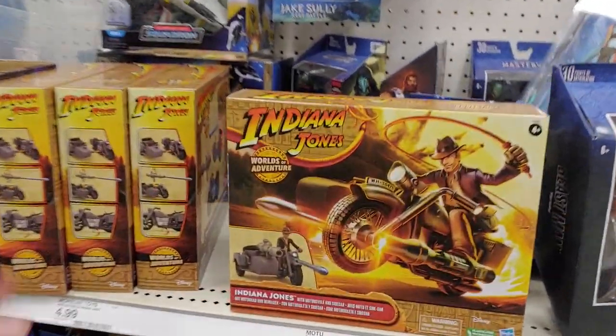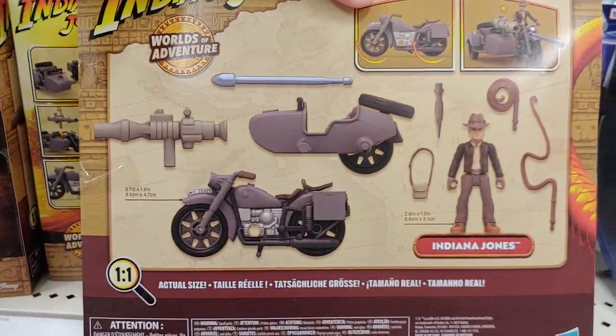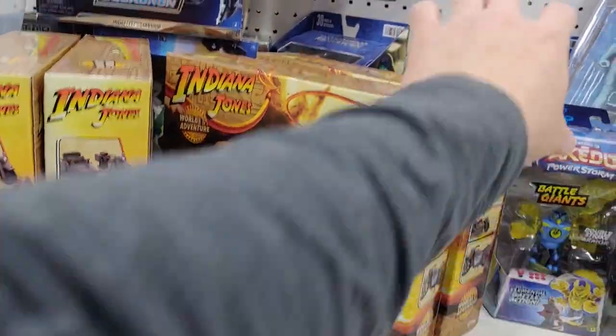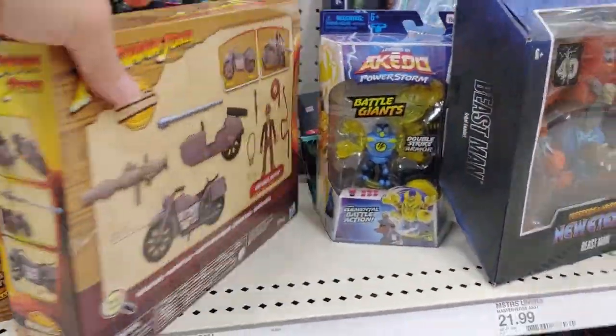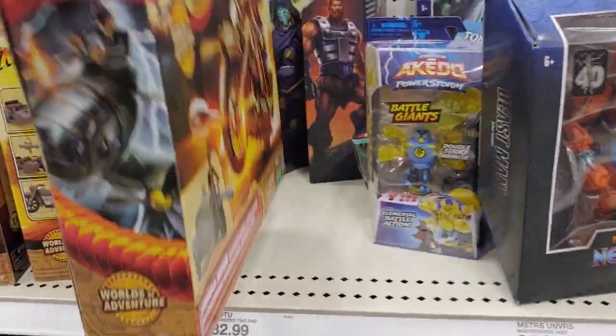I literally have 2% battery left. So here is Indiana Jones with a bike set - let's take a look. Oh, just like three-and-three-quarter-inch figures. I wonder if they had any 6-inch figures. I think it's light - big box, some really little figures. Jeez, Hasbro.